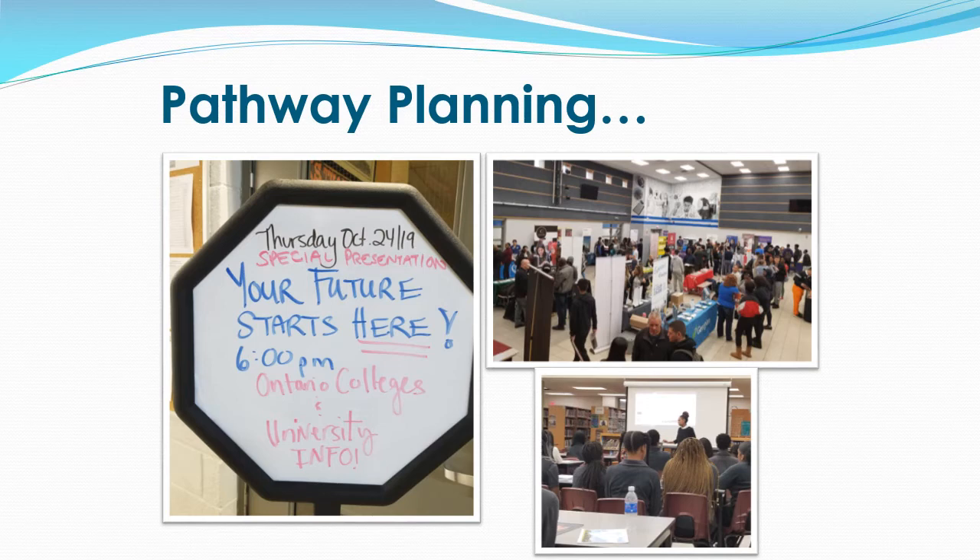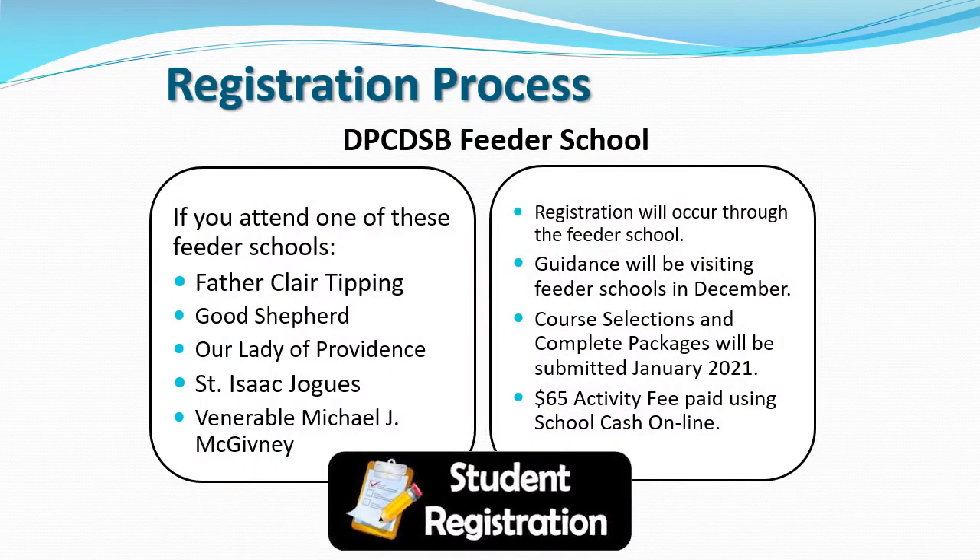We're here to support you. Are you ready to register for St. Margaret DeVille? Let's take a look at the registration process. If you attend one of our Dufferin-Peel Catholic District School Board feeder schools, registration will occur through the school directly.